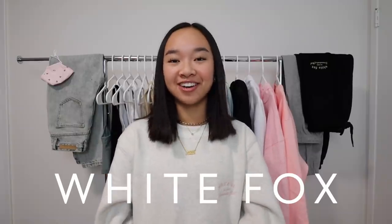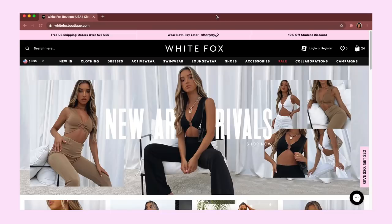I'm super happy to say that I'm partnering with White Fox Boutique on this video. Thank you so much to White Fox for sponsoring this video and also sending me these items. I'm super excited to show you guys what I got. If you guys don't know about White Fox, they're an online Australian boutique.